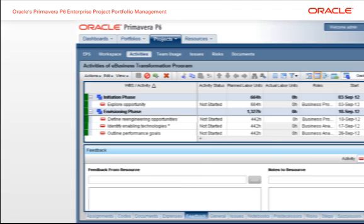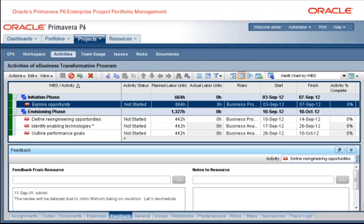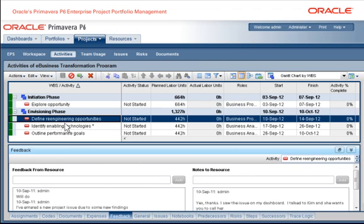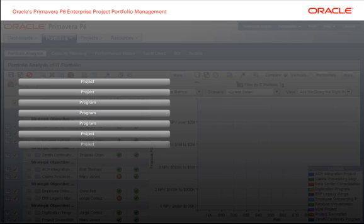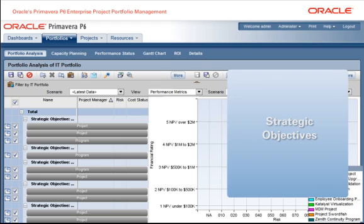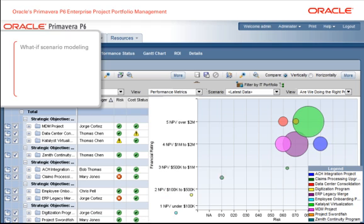Project managers can communicate with the team on a per-activity basis to ensure that schedules stay on track and minimize delays. Project managers can also ensure that projects and programs remain aligned with their strategic objectives through what-if scenario modeling.